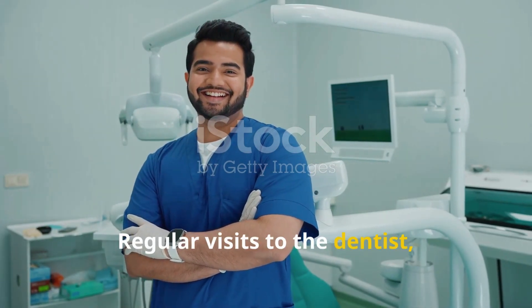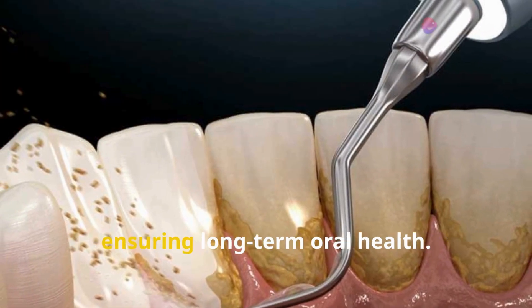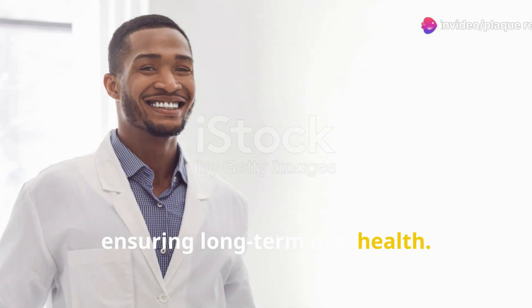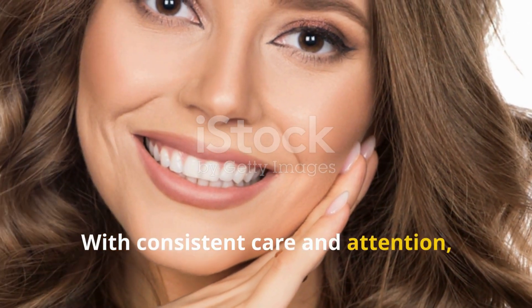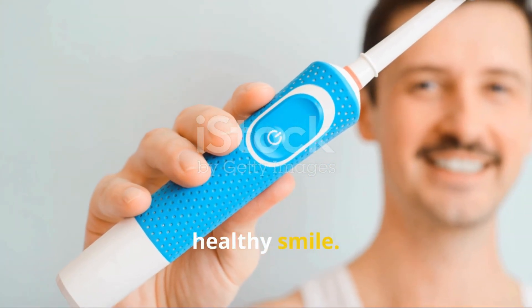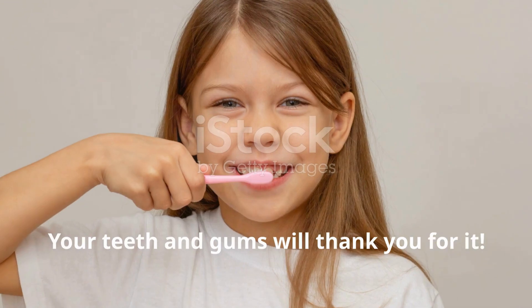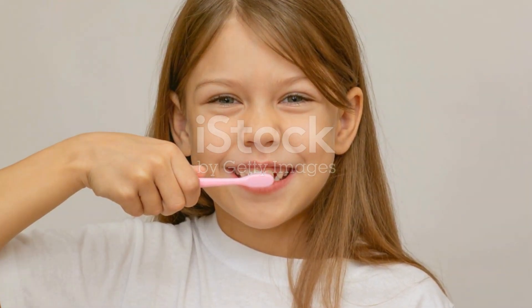Regular visits to the dentist combined with good daily habits are the keys to keeping plaque at bay and ensuring long-term oral health. Don't wait until you have a problem to see your dentist — preventive care is the best care. With consistent care and attention, you can keep plaque at bay and maintain a bright, healthy smile. Your teeth and gums will thank you for it. For more dental resources, visit smile-y.co.in.